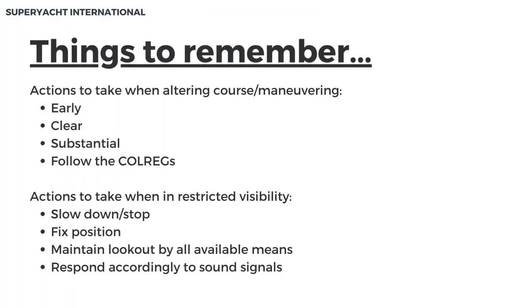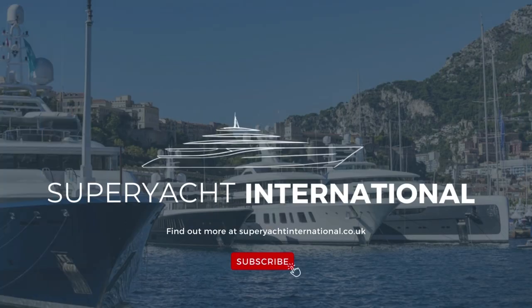Things to remember. All actions at sea when altering course or maneuvering should be four things: early, clear, substantial, and follow the Colregs. There are also some key actions to take in restricted visibility: slow down or stop, fix your position, maintain a constant lookout by all available means, and respond accordingly to sound signals. Thanks for watching.